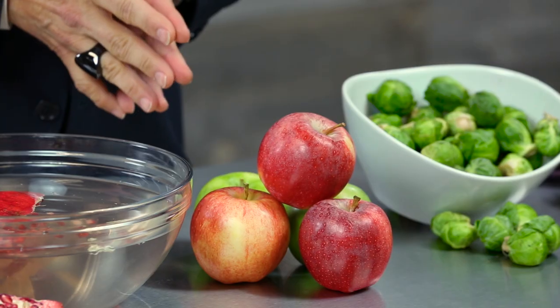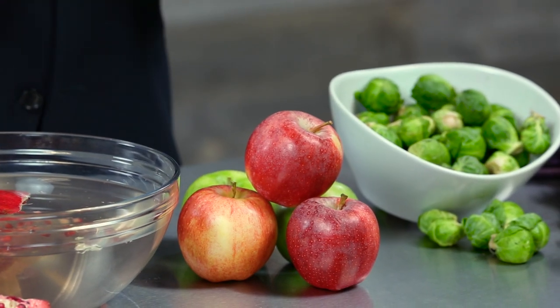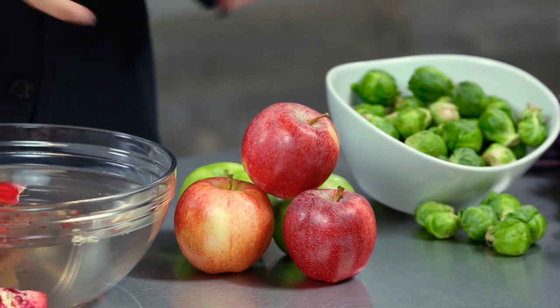Now remember, with both apples and pomegranates, they're fruits and that means they're nature's candy. So treat them like a rich dessert and only eat them in moderation.